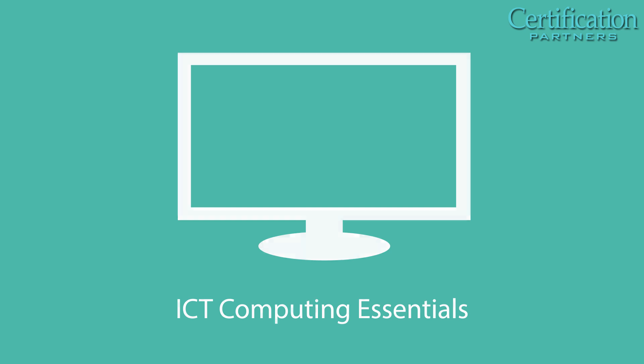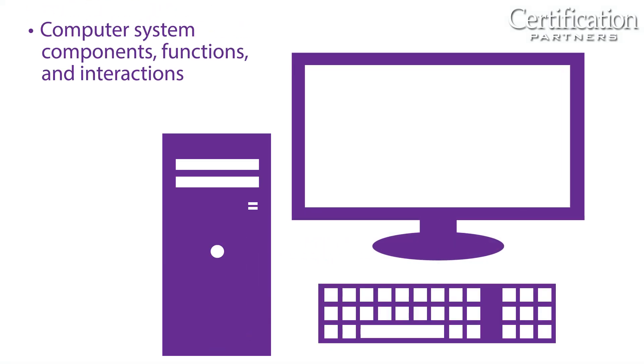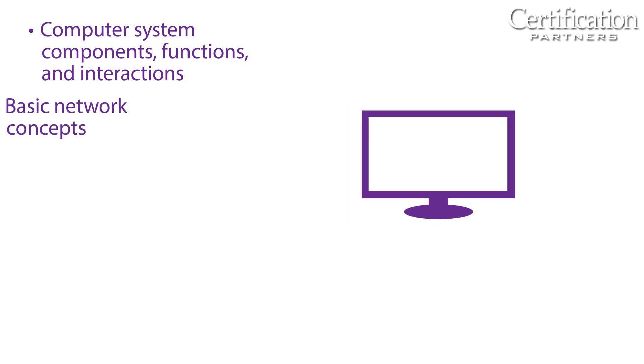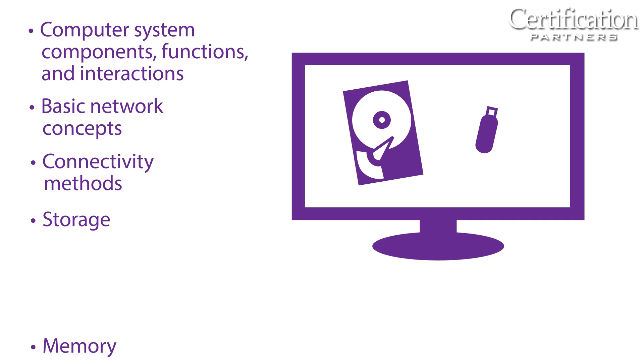ICT Computing Essentials covers fundamentals of computing, including computer system components, their functions and interactions, basic network concepts, connectivity methods, storage, memory, and input and output devices.